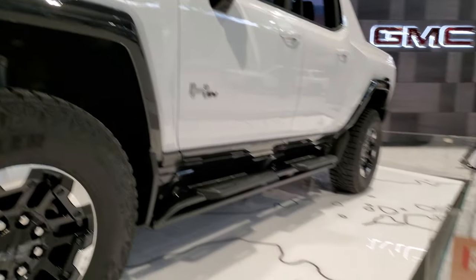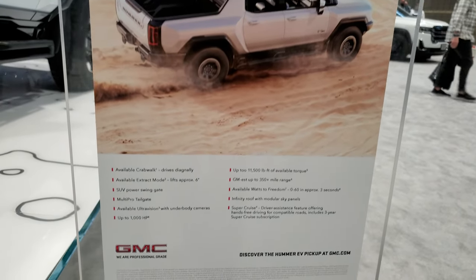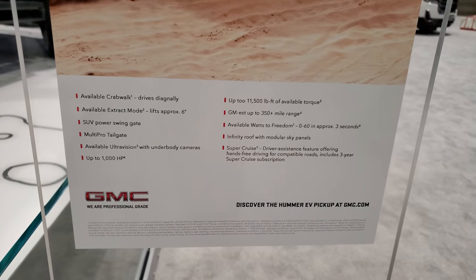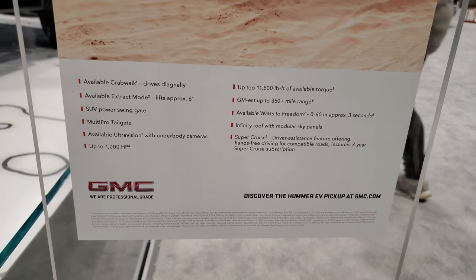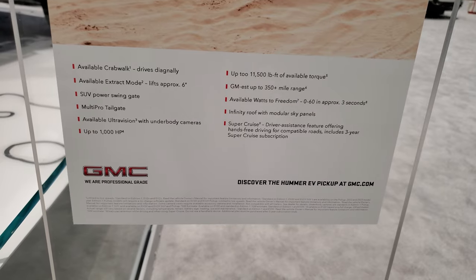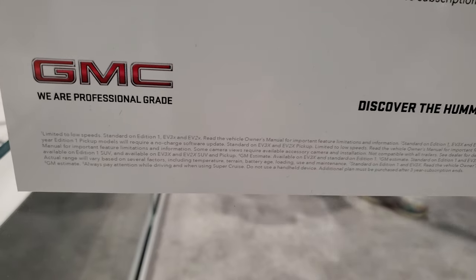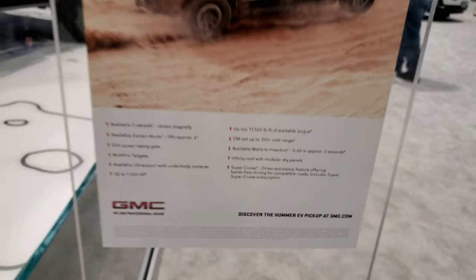Here's the information on it. Available crab walk — drives diagonally. Up to 11,500 foot-pounds of available torque. Up to 1,000 horsepower. Of course, you've got to read the disclaimers down there to understand exactly what that all means.